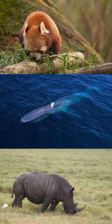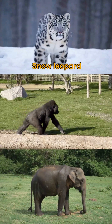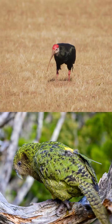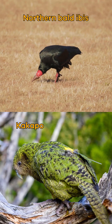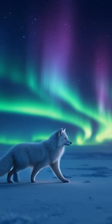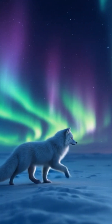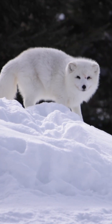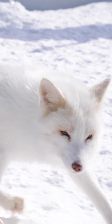Pick an endangered species like a snow leopard, mountain gorilla, Indian elephant, northern bald ibis, a cockatoo, or another animal of your choice. Give your animal a new behavior, unique ability, or a physical feature to help it defend, survive, and thrive.